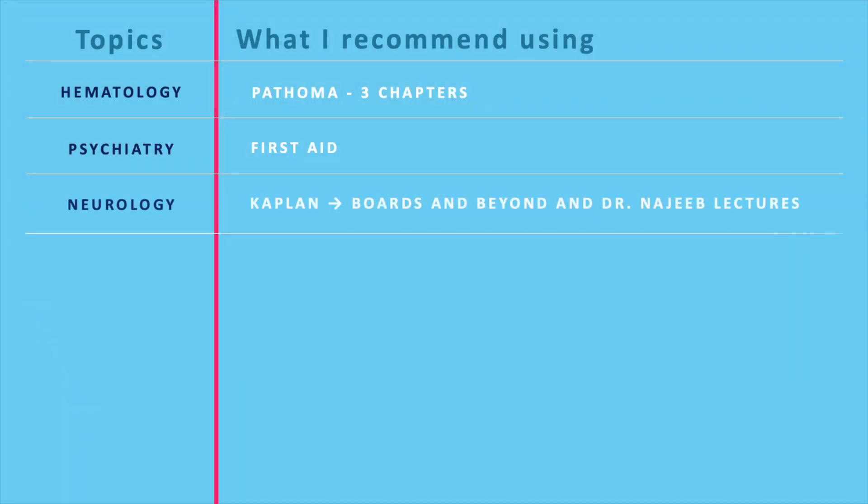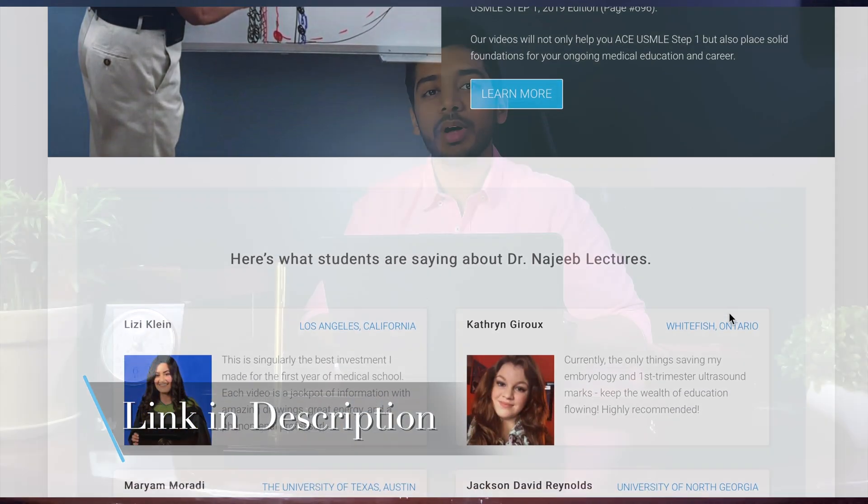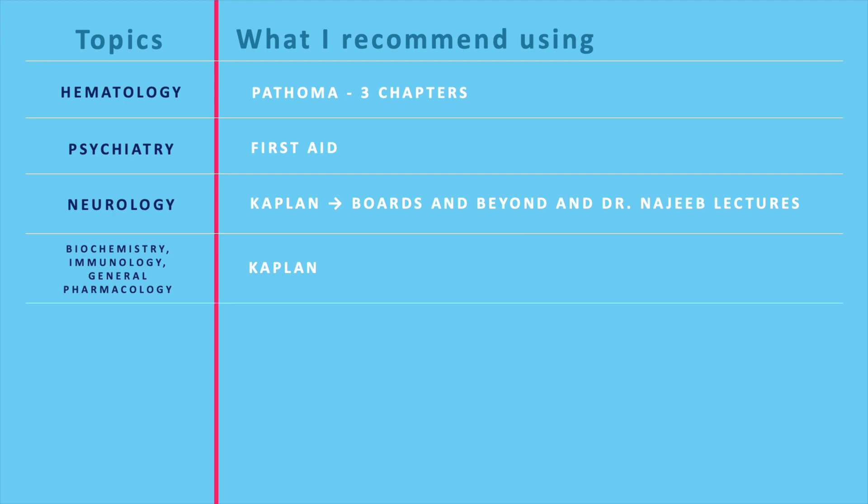For neurology — the most complex and largest of the ten systems — watch the neuroanatomy videos from Kaplan before starting First Aid and Boards and Beyond, since Kaplan teaches it really well. When you get confused studying neurology, I strongly recommend watching Dr. Najib's videos; they're long but so well explained and illustrated that you'll understand the topics clearly. For the general section, Kaplan is the best resource for biochemistry, immunology, and general pharmacology. For microbiology, First Aid and UWorld should be more than enough, provided you use Sketchy Micro in your second phase.